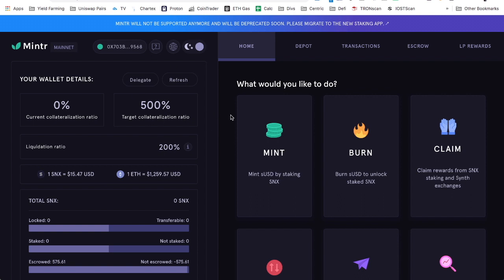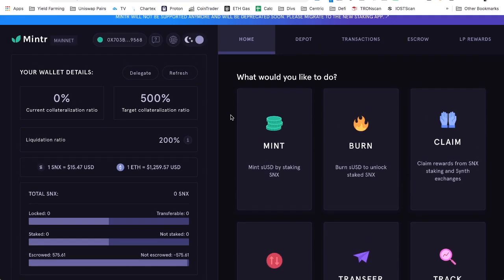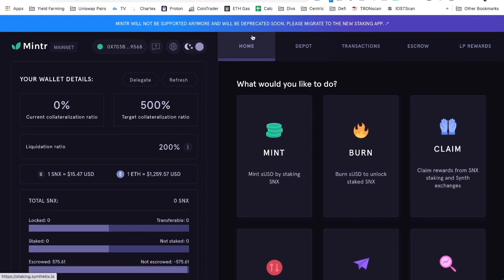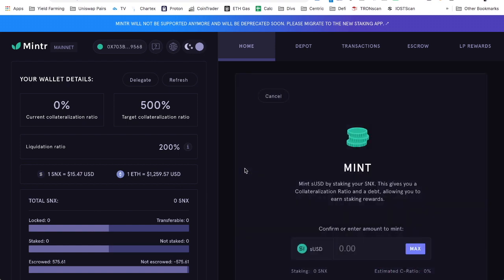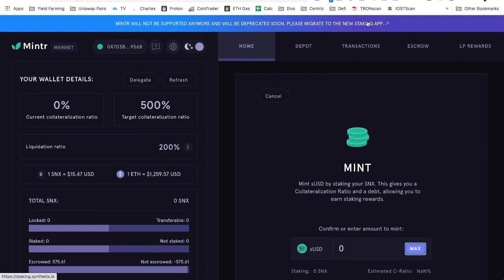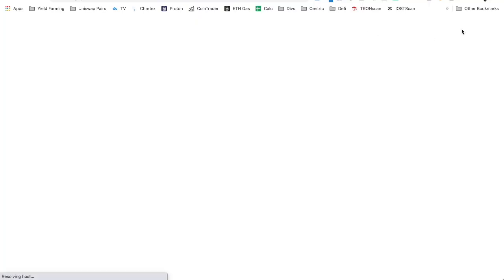This is the interface that, if you had been staking SNX from the early days up until just recently, this is where you came and you minted. My escrow amounts are no longer showing, and I'll explain why in a moment. Minting will not be supported anymore — it'll be deprecated soon. It doesn't make much sense when they already want to push people over to the new website: staking.synthetix.io.